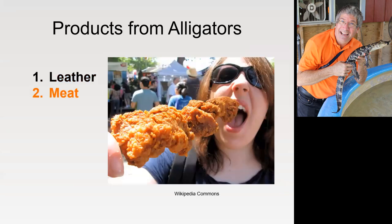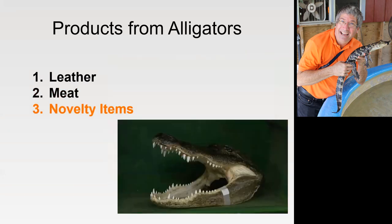The second big product of alligators is the meat. When you look at an alligator, it's almost all tail. The tail meat is used at restaurants and county fairs — you can get fried alligator tail. I haven't seen it in the store, but probably in Florida or Louisiana they have it. Their number three item is novelty items: key chains with an alligator foot, they sell the teeth, and here we have a head — I can imagine back when I was in college, I could see this in someone's dorm room with an ashtray in the middle of it.